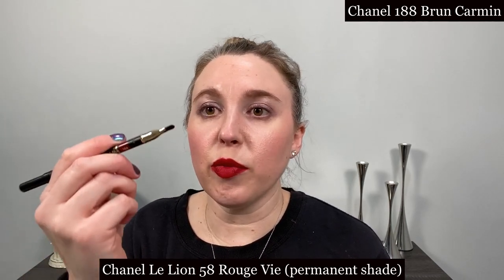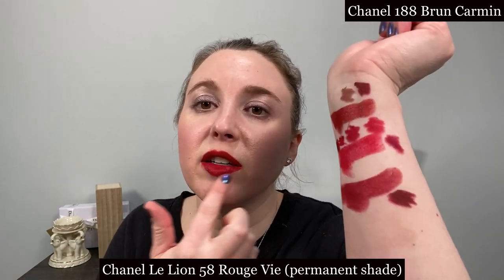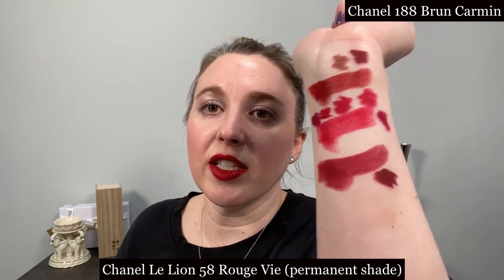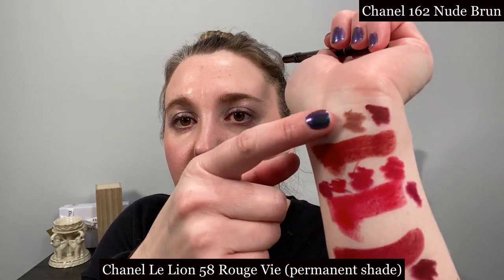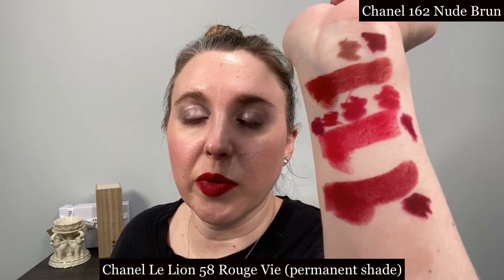It's a little bit deep, but what I like to do is line my outer lips with it and then use the brush on the other end or my finger to spread it out a little bit to make it lighter — and then it's a better match. I also like to do the nude brown shade from Chanel with this one as well.